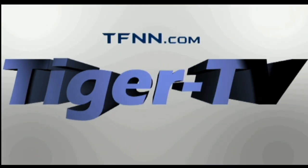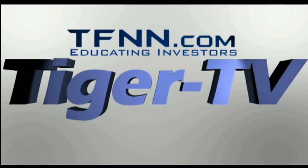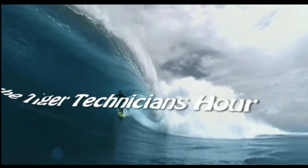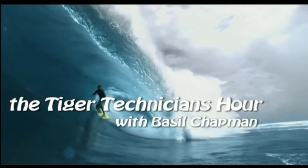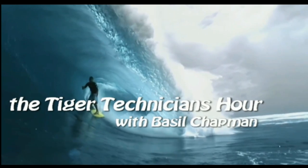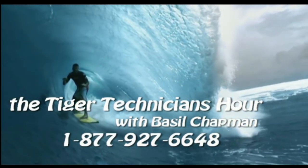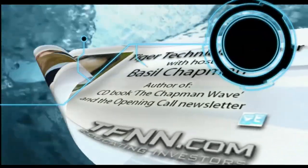The following is a presentation of TFNN, the Tiger Technician Hour, with your host Basil Chapman. Call now toll free at 1-877-927-6648. Hi folks, Basil Chapman, Tiger Technician Hour on this Friday, the 1st of November.